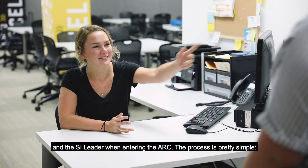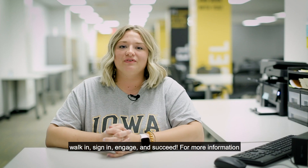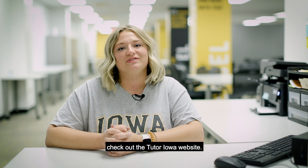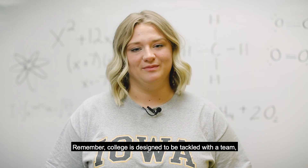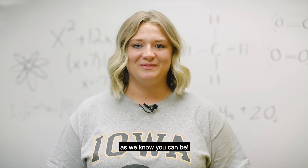The process is pretty simple: walk in, sign in, engage, and succeed. For more information about the course offerings and days and times of sessions, check out the Tutor Iowa website. Remember, college is designed to be tackled with a team, so build yours early. We're here to help you be as successful as we know you can be.